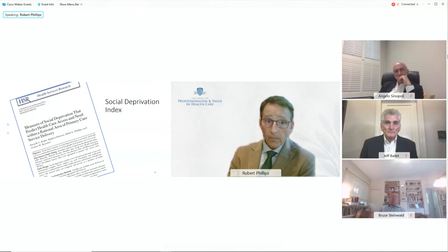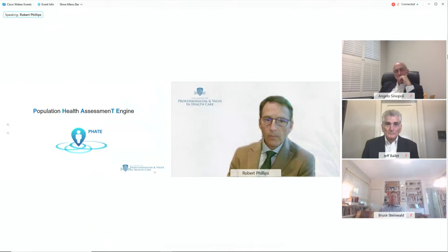We did a similar thing in creating the Social Deprivation Index. It's no coincidence that the SDI and ADI are extremely highly correlated because they use the same empiric process of relating social determinants back to outcomes and then deriving an index from them.